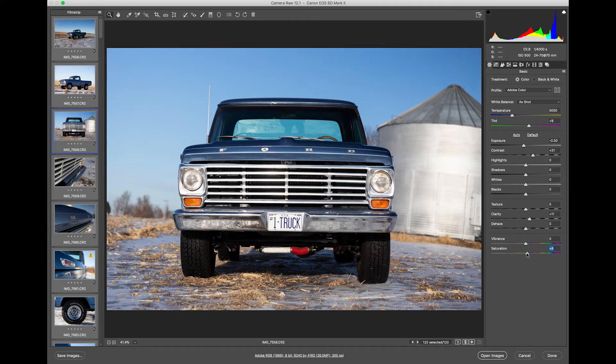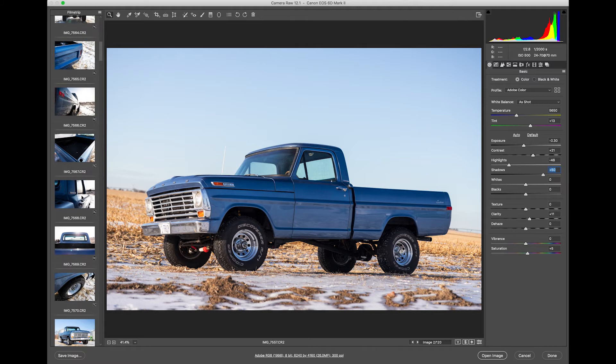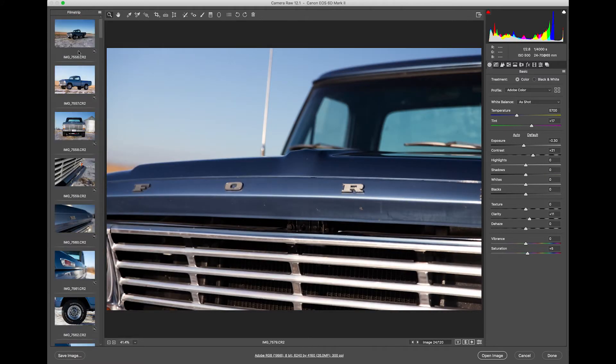Typically I shoot in a neutral color mode. What that does is it gives me more control over the colors I want to bring out. We want to make sure that the blue is as accurate as possible. So for example, I might go in and raise the shadows a little bit — not to try to make the truck look better than it is, but rather to make the truck look exactly as it is. And we'll go ahead and do that to all these photos.